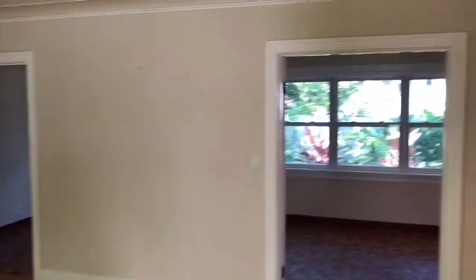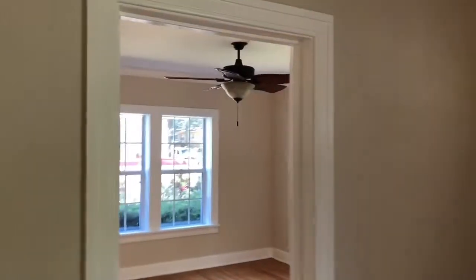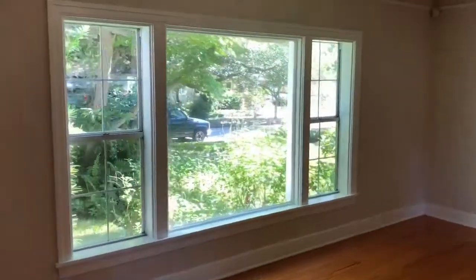So this would be considered the formal living area. You have a beautiful window here — let me show you the view.